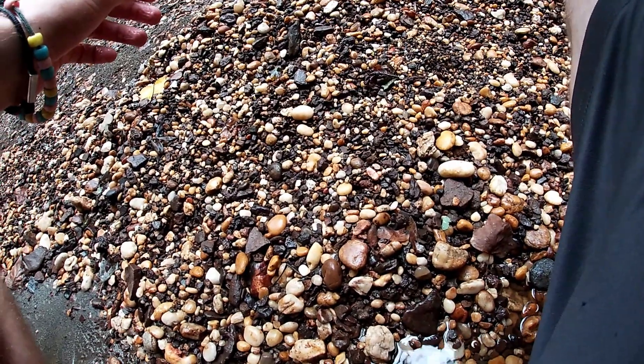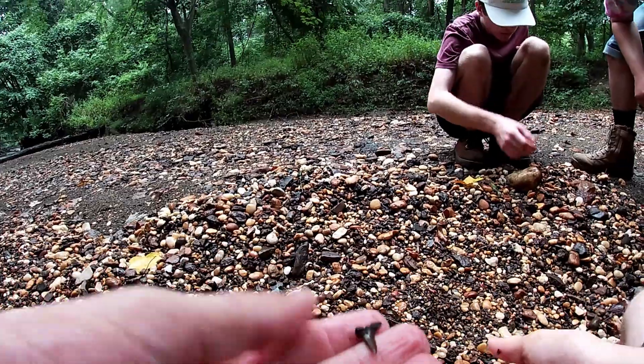Oh, here's another tooth — look at this giant tooth in my jaw. There's a nice goblin shark again.